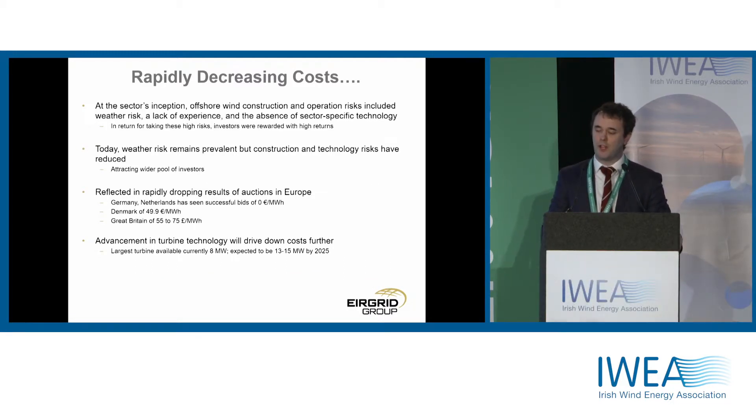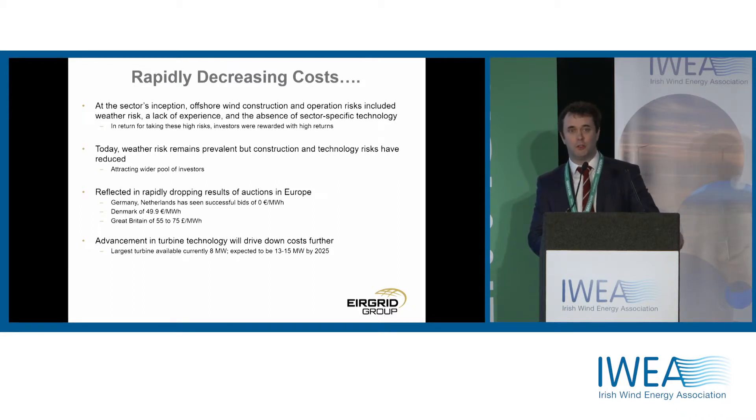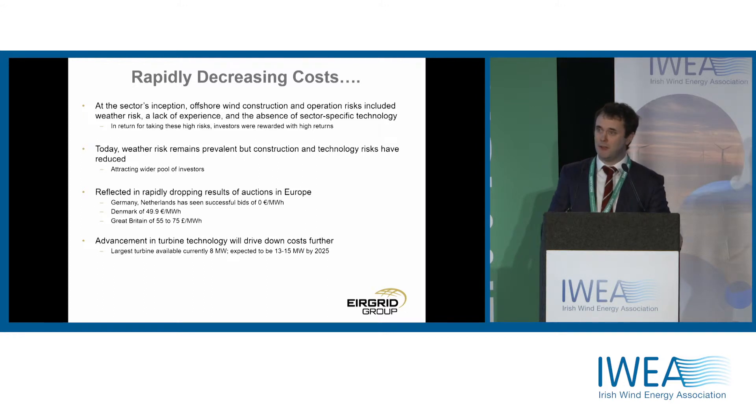So why are we here? Over the last number of years, particularly the last two years, we've seen rapidly decreasing costs in offshore wind. Looking back a number of years, offshore wind was expensive because construction risks were high, operational risks were high, and the environment in which offshore wind farms are built is challenging. But it has improved a lot, the technology has significantly matured, and now the main risk that remains is the weather-related or harsh environment-related risks.